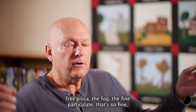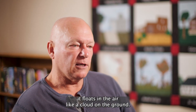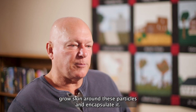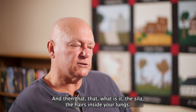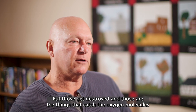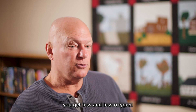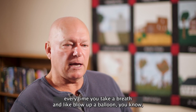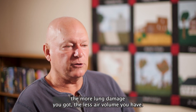This dust-free silica — the fog, the fine particulate that's so fine it floats in the air like a cloud on the ground — it gets in your lungs and then your lungs grow skin around these particles and encapsulate them. The cilia, the hairs inside your lungs, get destroyed. Those are the things that catch the oxygen molecules from the air and take them into your body. As they get destroyed, you get less and less oxygen. Your lungs turn into leather and your lung capacity — every time you take a breath, like blowing up a balloon — the more lung damage you have, the less air volume you have.